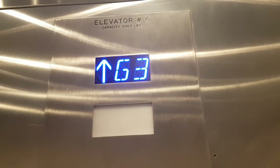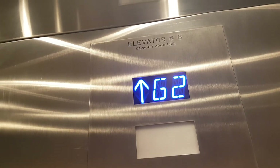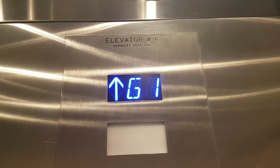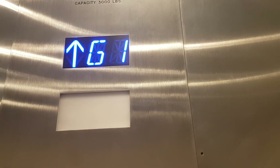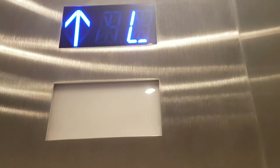But it still has the motor though. Mezzanine floor.